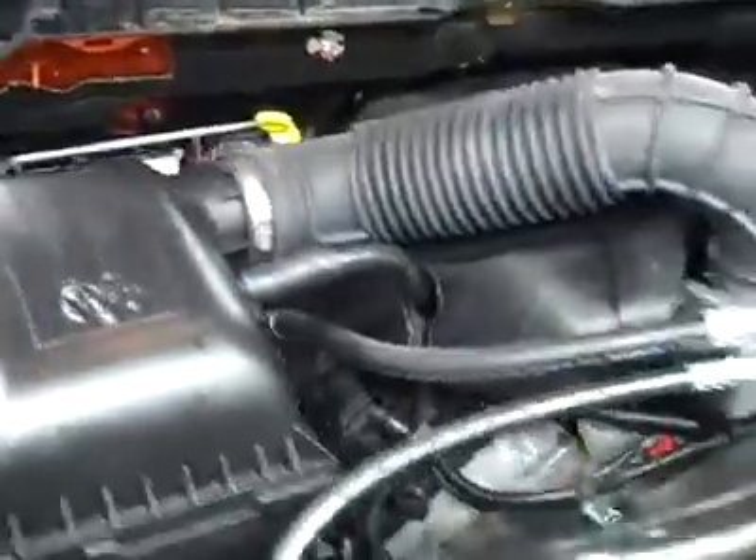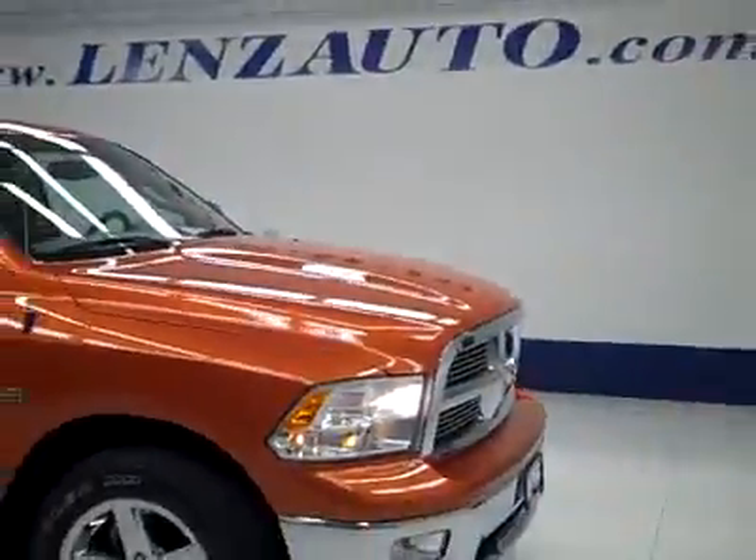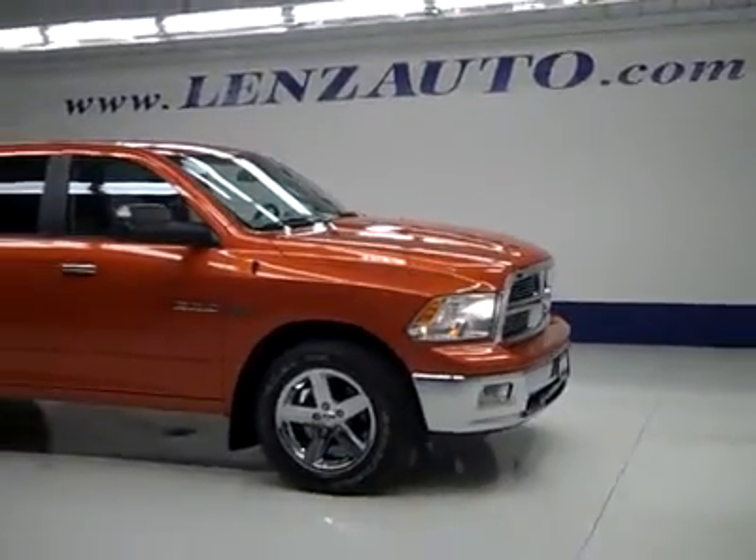Under the hood, it's a very clean engine bay, running nice and smoothly. If you'd like to see more pictures along with the full description, or to take a look at one of our other more than four hundred and fifty trucks and SUVs, visit LensAuto.com.